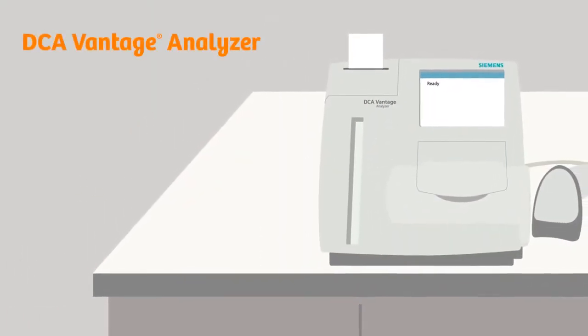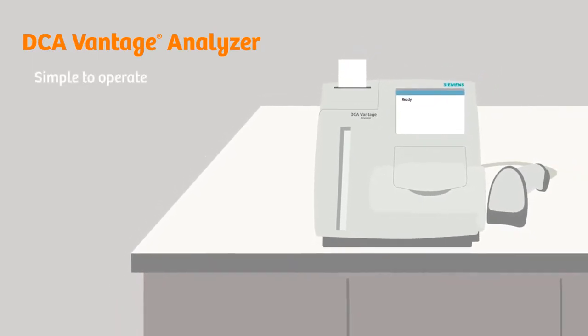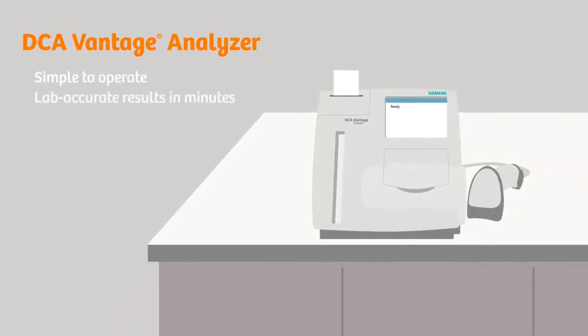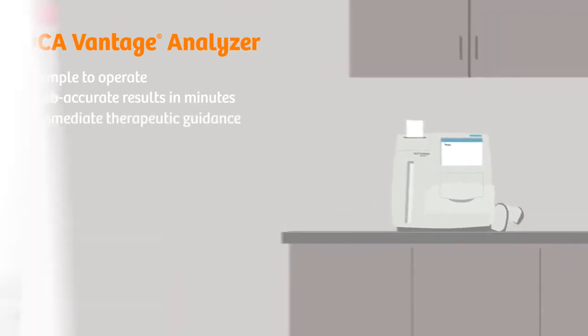DCA Vantage is a multipurpose analyzer for diabetes and kidney disease testing that is simple to operate. In just minutes, it generates lab accurate results I can use for immediate discussion and therapeutic guidance.